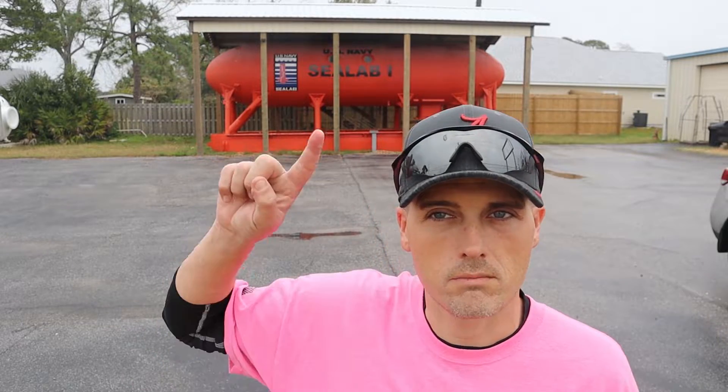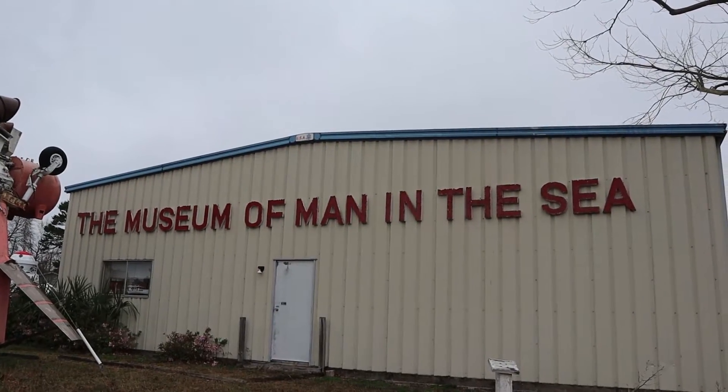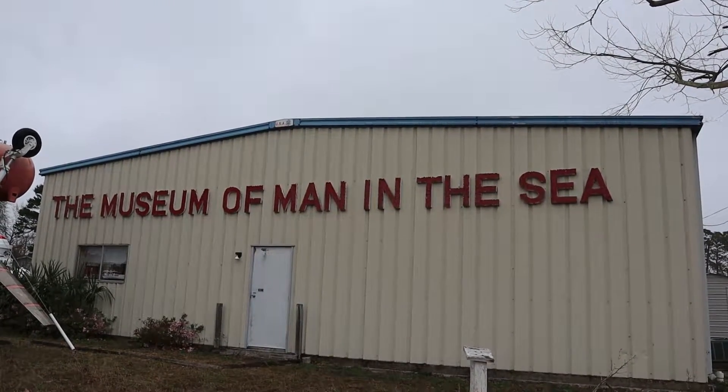For the next couple of days I'm back in Panama City Beach, Florida — this will be our last trip here for a little while, at least until spring break. The next couple of videos are going to be pretty interesting. Today's video is going to focus on what you see behind me: this is Sealab, and today we are going to check out the Man in the Sea Museum in Panama City Beach, Florida.